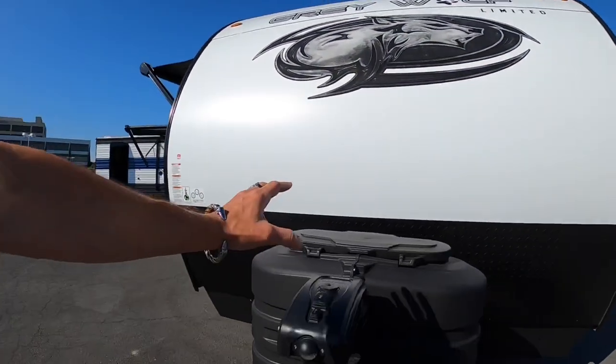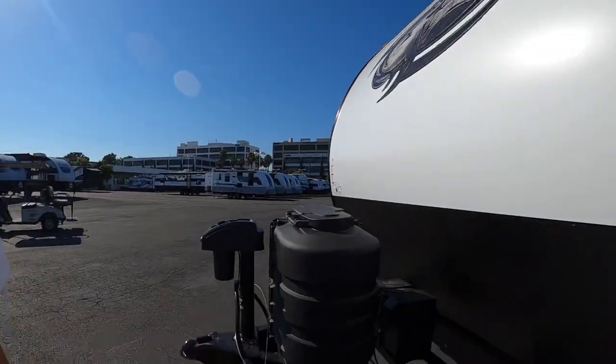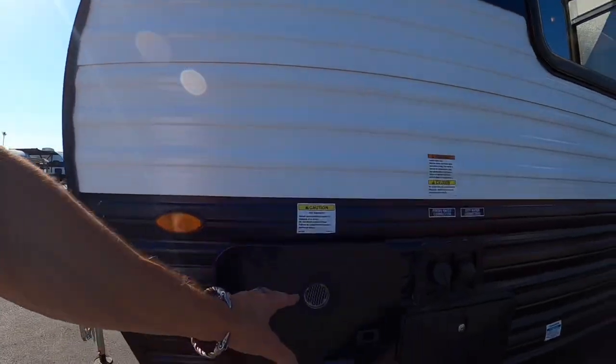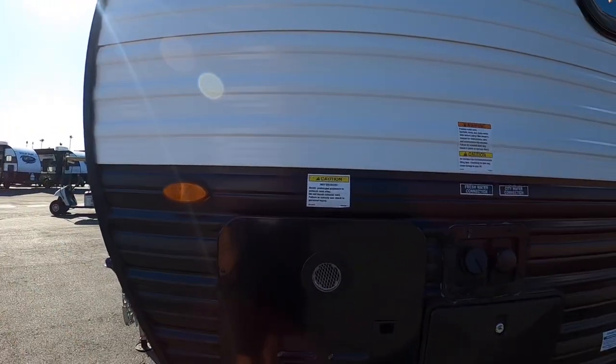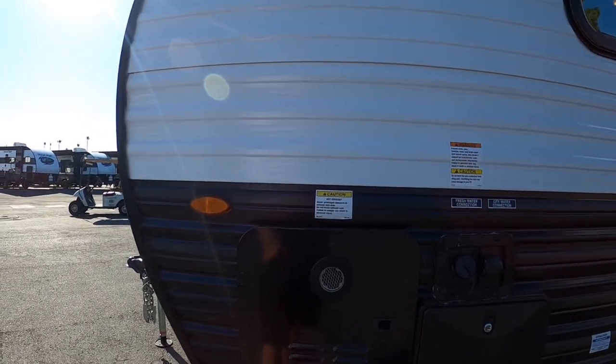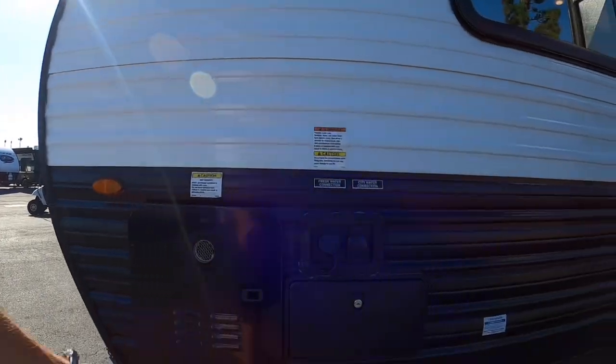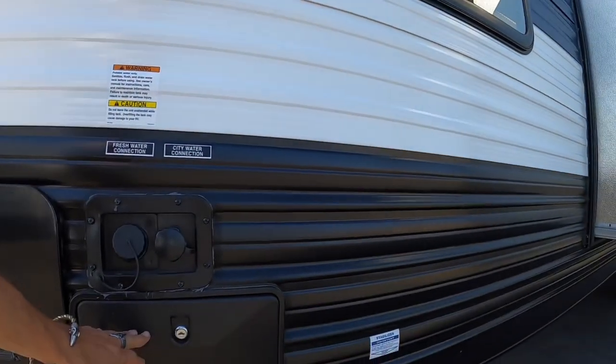Of course you still have your electric tongue jack. You get two propane tanks in the front, and you have your tankless water heater — the best addition they had to the 2023 models. Now you can take longer, hotter showers and conserve more water. Speaking of showers, you have your outdoor hot and cold shower.